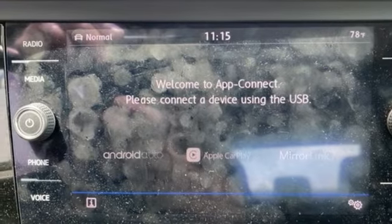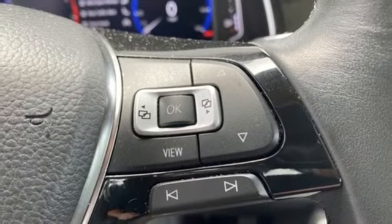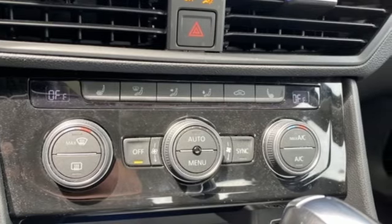Front heated bucket seats, automatic transmission, express open and close sliding and tilting sunroof, gas pressurized shocks, and an intercooled turbo inline 4 cylinder engine.